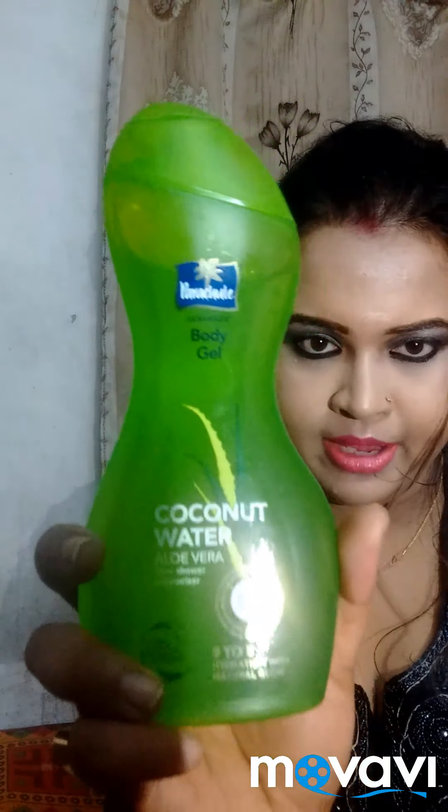So the product is Parachute Body Gel. Yes, I'm going to give you this product review right now. This is Parachute Body Gel in Coconut Water — it's a coconut water body gel from the Parachute company.